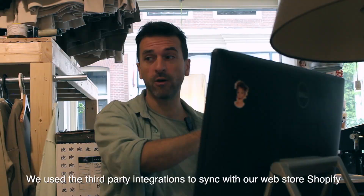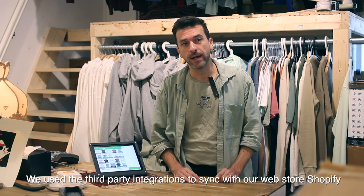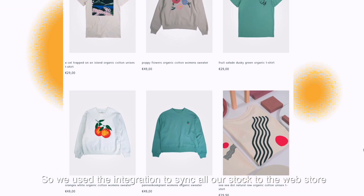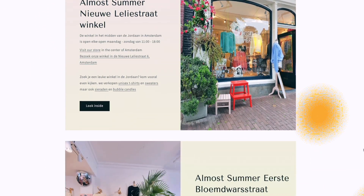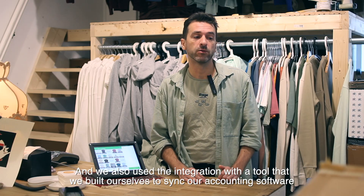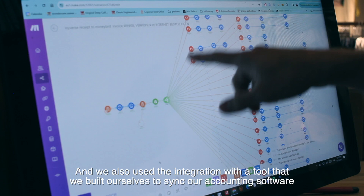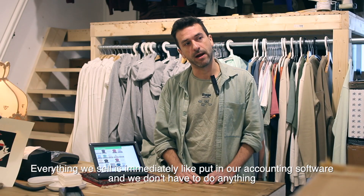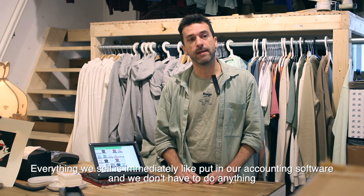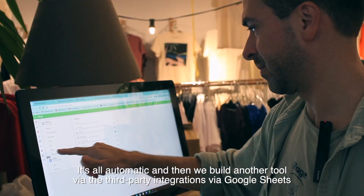We use third-party integrations to sync with our web store, Shopify. So we use an integration to sync all our stock to the web store. We also use an integration with a tool that we built ourselves to sync to our accounting software. Everything we sell is immediately put in our accounting software, and we don't have to do anything — it's all automatic.